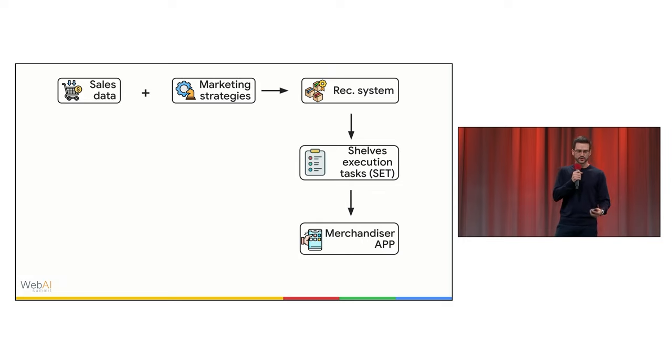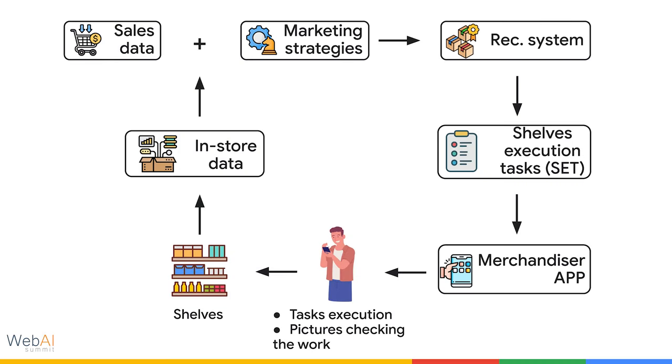They started creating marketing strategies, so every regional manager in the country has their own marketing strategy. They started feeding a recommendation system, which was generating shelf execution tasks — or SETs — and these tasks were sent to the Merchandiser app. The merchandiser is the person organizing the shelf, and they have two major touchpoints with the app: at the beginning and at the end of the day.